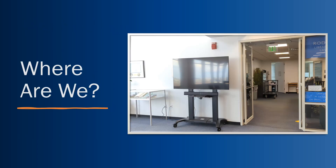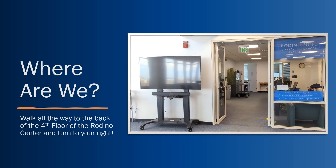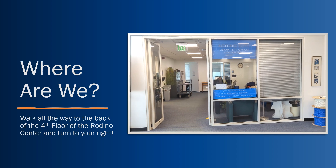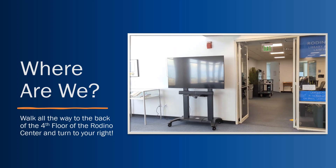Where are we? On the fourth floor of our law school is the law library main entrance. If you go to the back of this library, to the right-hand side within the Rodina Reading Room, you will find the IT offices where both Lola Mar and Carm are located.